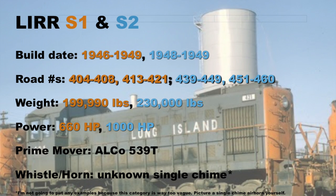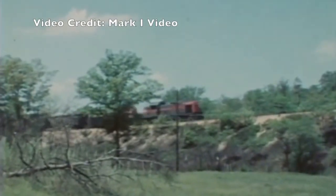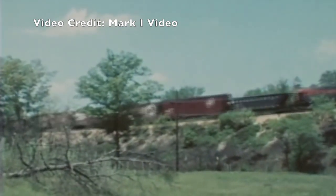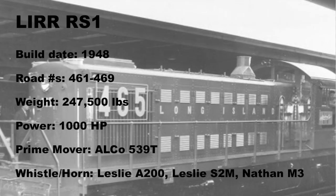It is presumed that they all wore some sort of single chime air horn. Following the success of the switchers, the Long Island ordered nine new RS1 road switchers from Alco, numbers 461 to 469. Using the 539T engine again, this 1,000 horsepower beast weighed in at 247,500 pounds. The RS1s wore three different horns during their careers: the Leslie A200, Leslie S2M, and Nathan M3. Here are a few examples.